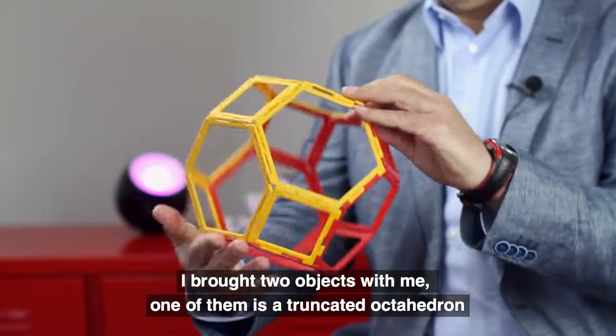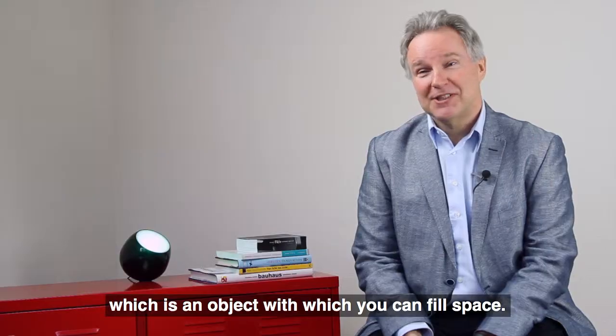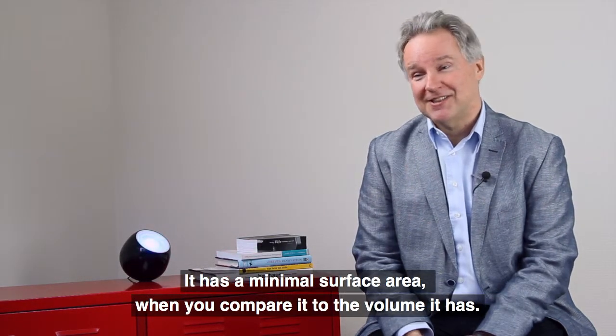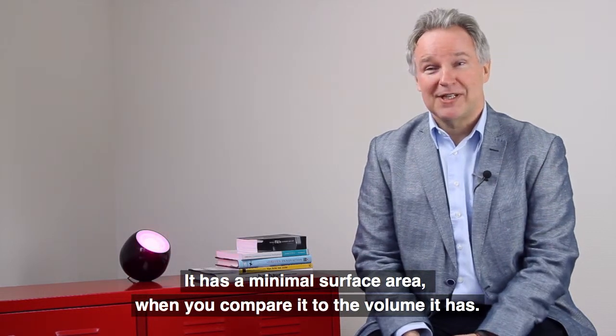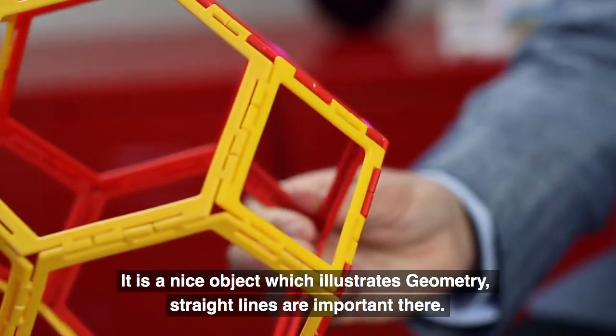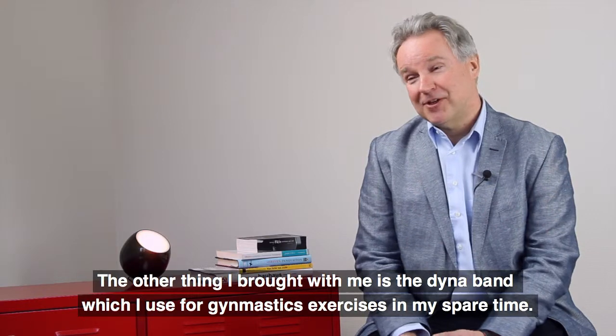I brought two objects with me. One of them is a truncated octahedron, which is an object with which you can fill space. It has a minimal surface area when you compare it to the volume it has, so it's a nice object and it illustrates geometry — straight lines are important there.